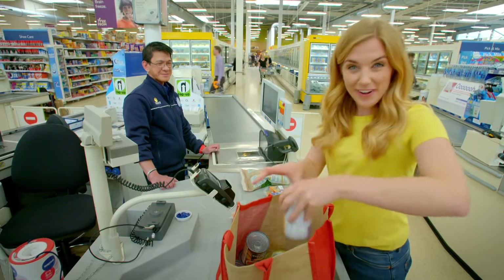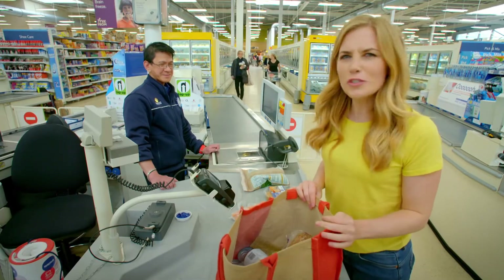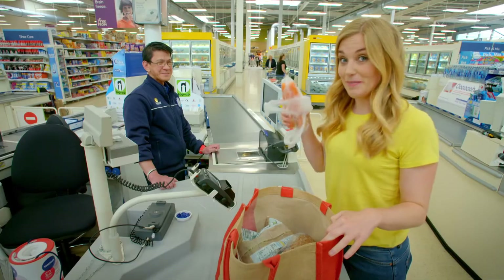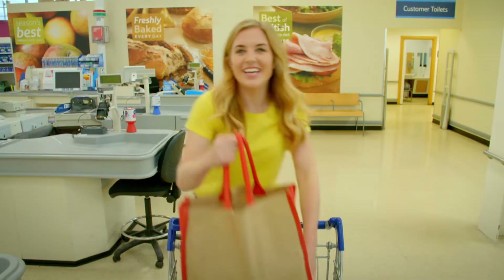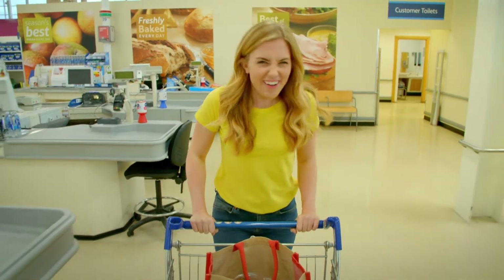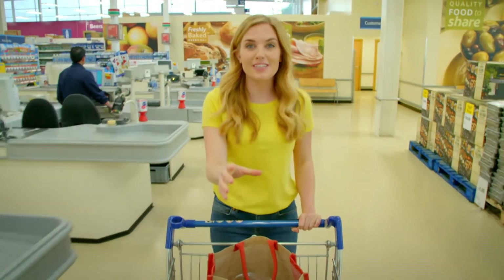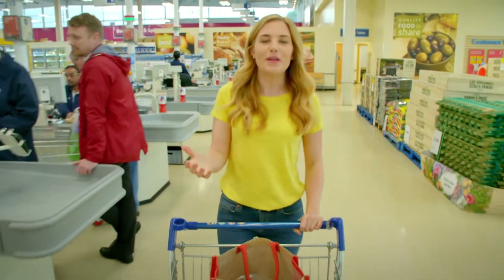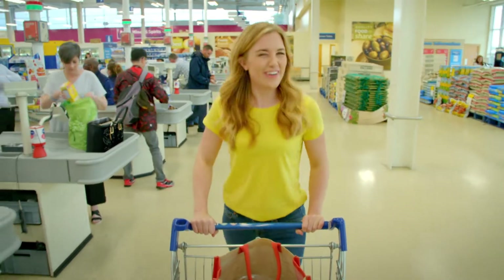Now that we've scanned the barcodes and paid for our shopping, it's time to put it all in a bag. What shall we have for tea tonight? I've got some frozen peas, some carrots and fish cakes. I love fish cakes. Do you like fish cakes? Fish cakes aren't like the cakes you have for pudding or for a treat. No, fish cakes are made from fish and potatoes, and sometimes they have vegetables in them too. But do you know how fish cakes are made? Let's find out.